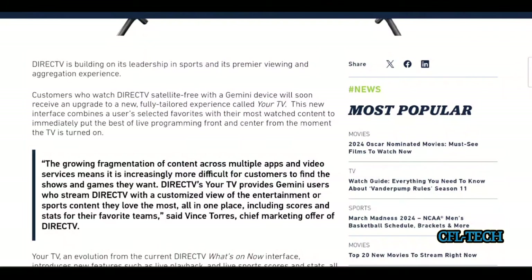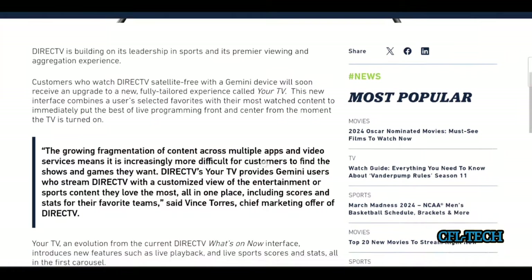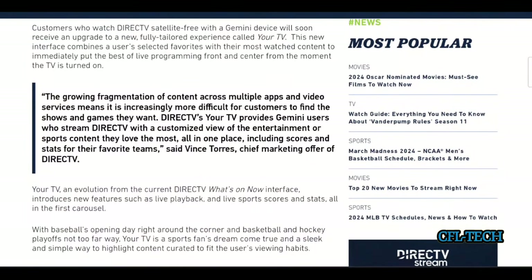DirecTV is building on its leadership in sports and its premier viewing and aggregation experience. They're very proud of this — they're making the system better and more streamlined. It looks like a nice new look, and it'll be rolling out over the coming weeks.